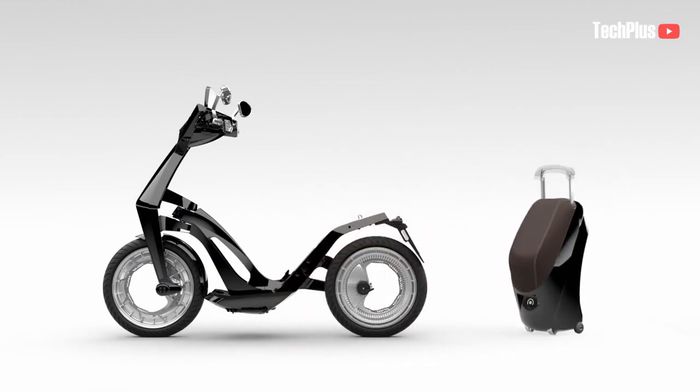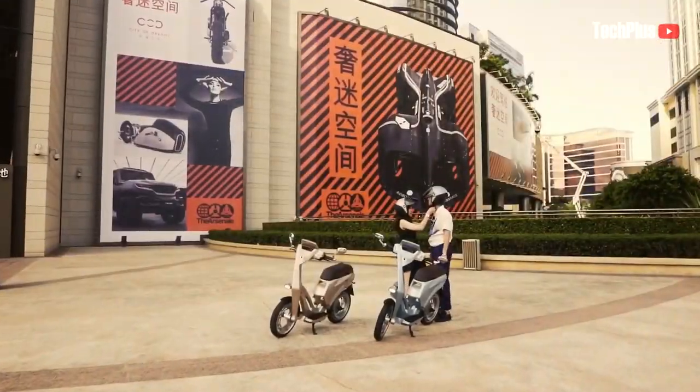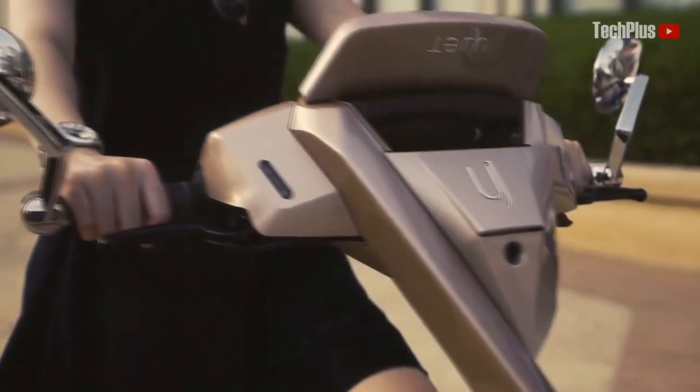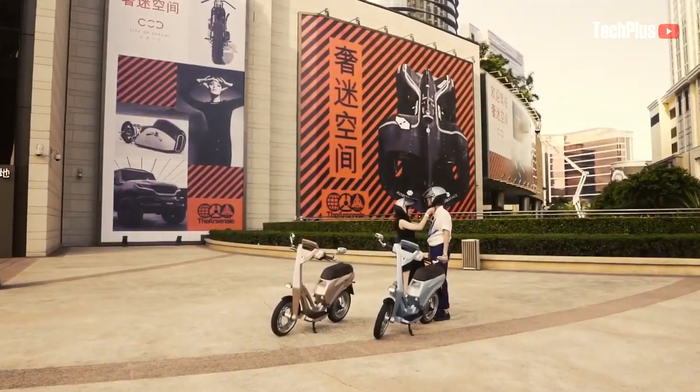The frame of the scooter is made from a carbon fiber alloy material. It comes with two battery packs, with a range of 70 kilometers and 150 kilometers, and a weight of 43 kilograms and 48 kilograms, respectively.